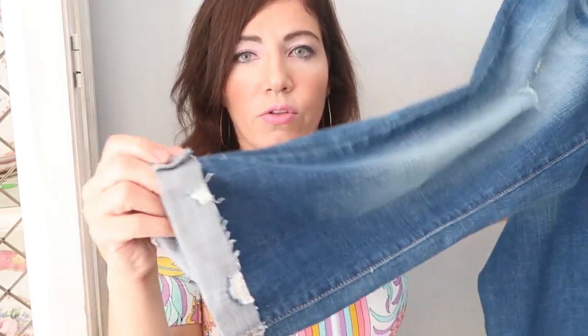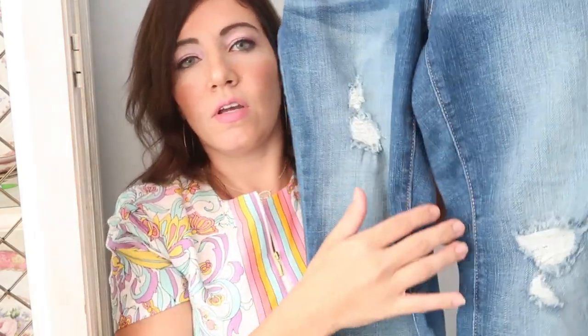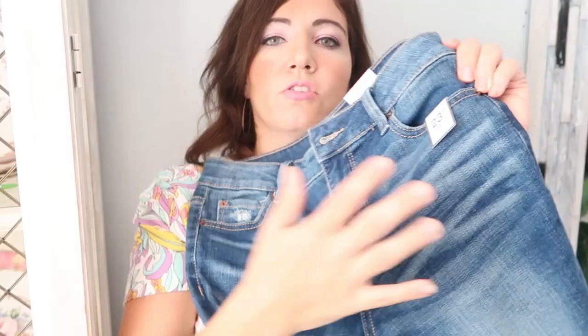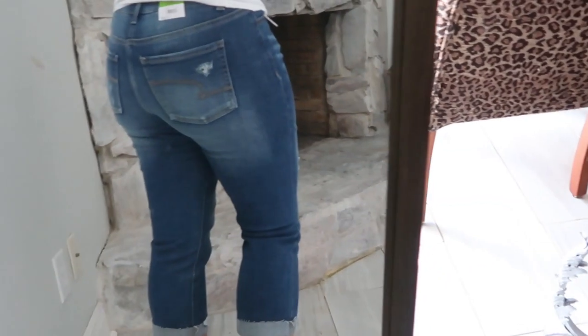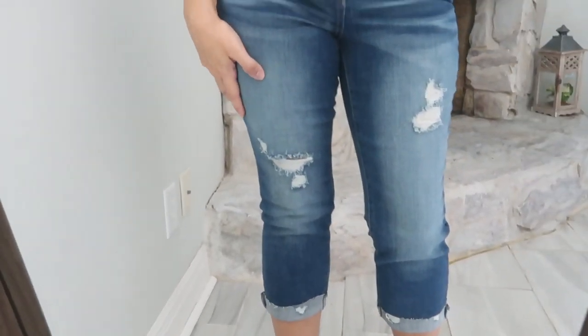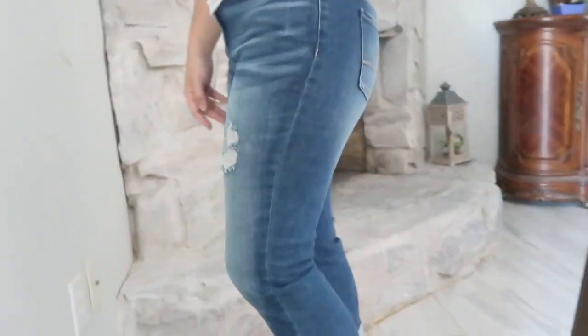You can unroll them — they are stitched like that — and they do have some distressing through the leg, so some rips. These did come in other colors too, so if you don't like the distressing you can get solid colors. There's some whispering on the top, and then in the back they are kind of washed out in the butt area. I got my normal size 6. I would say they're true to size. These are mid-rise but I don't feel like they're low on me, and I do have a long torso, so they are a higher-waisted mid-rise.